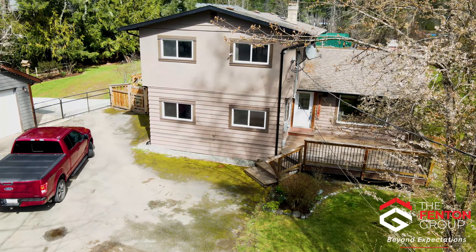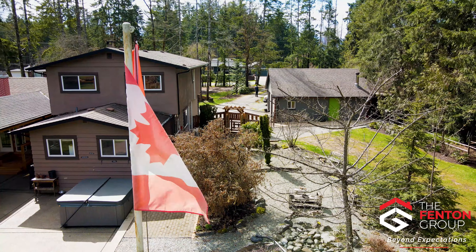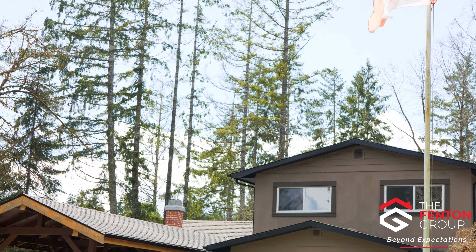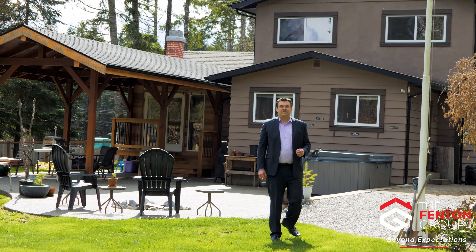You truly must come out and explore all this home and property have to offer in person in this quiet, beautiful Beaver Creek neighborhood. I'm Chris Fenton with Royal LePage Pacific Rim Realty, The Fenton Group.